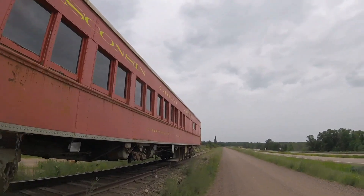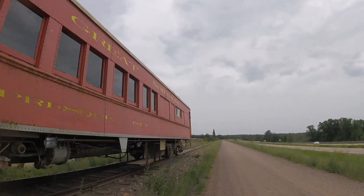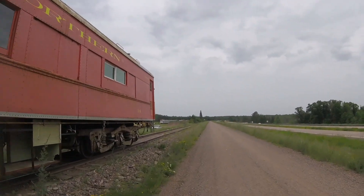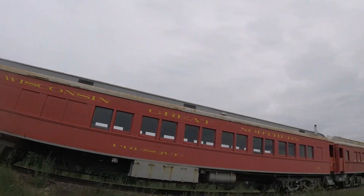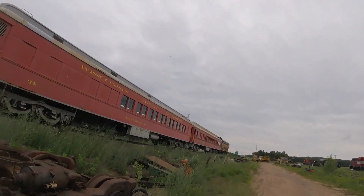Then this car was retired, and in 1997 it was acquired by the Wisconsin Great Northern Railroad in Trego, Wisconsin, where it can be seen today. It is preserved at the Wisconsin Great Northern Railroad and sometimes it is seen rolling on the railroad as well.